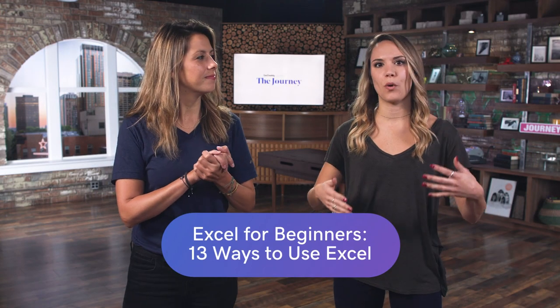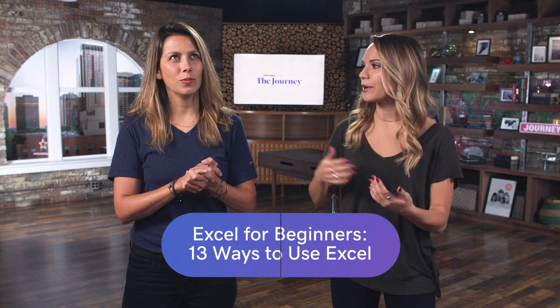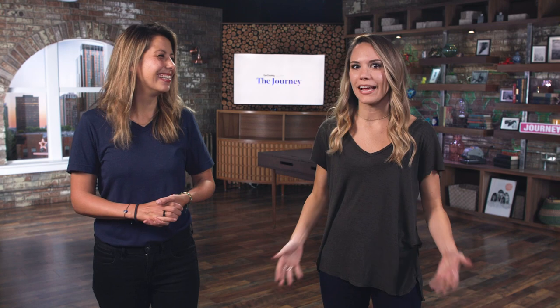Excel has been around for longer than I have. And even though Excel is 30, flirty, and thriving, it is still doing great in the business world. Everyone still uses it to this day.